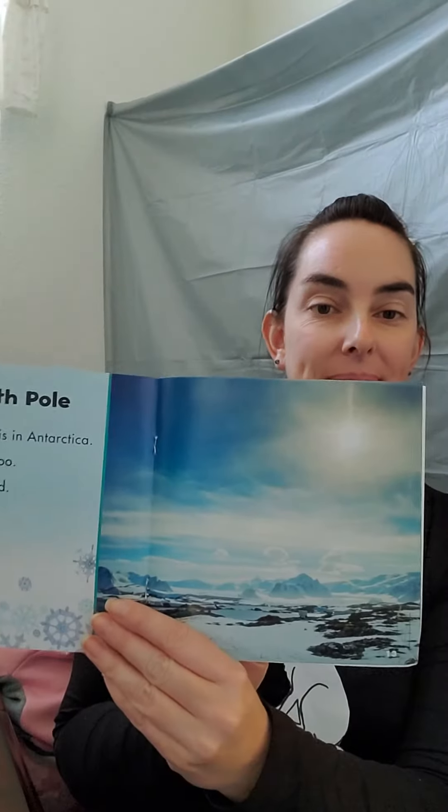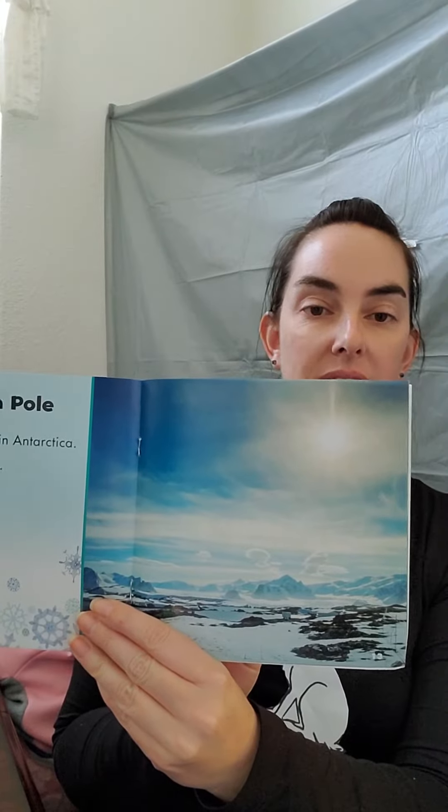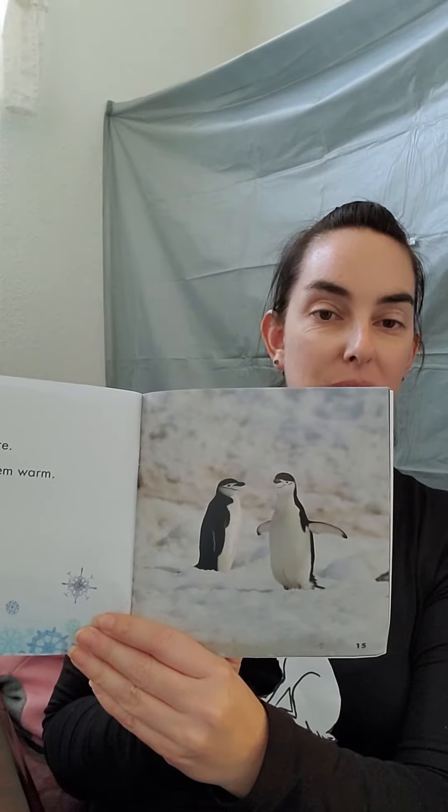The South Pole is in Antarctica. It is cold here too. Ice tops the land. In Antarctica, there's land and then the ice is throughout Antarctica. Penguins live here. Feathers keep them warm. There's the little penguins.